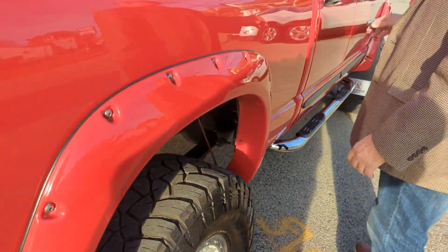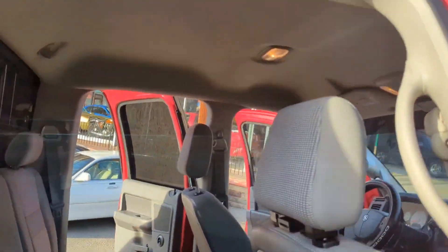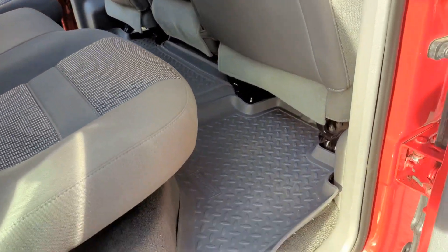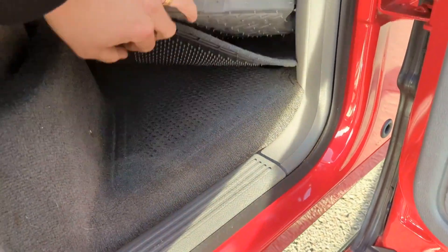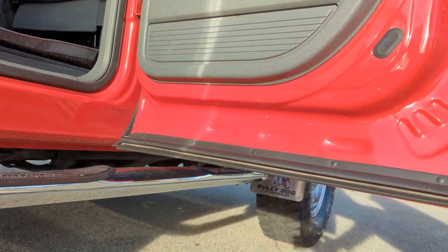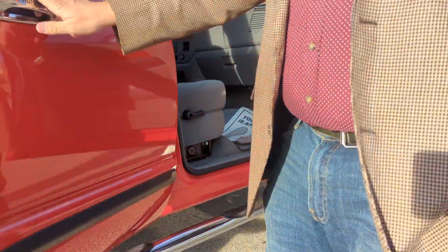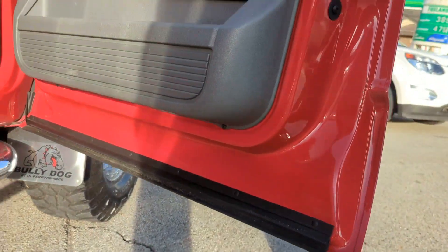Coming around to the rear passenger side — very nice. No stains, no rips, no tears. Honestly, I don't think anybody ever was in the back seat of this truck. Carpets are flawless, floor mats are too. Got a sliding rear window in it. Once again, rockers are just absolutely pristine, bottoms of the doors. Moving up to the front — same way, rocker panels, door bottoms.